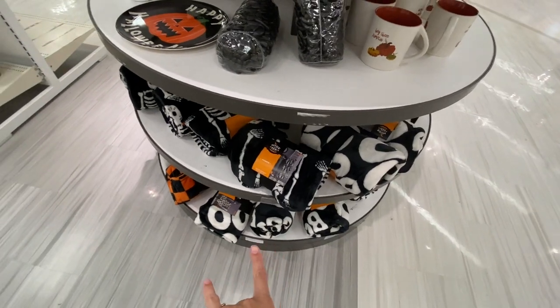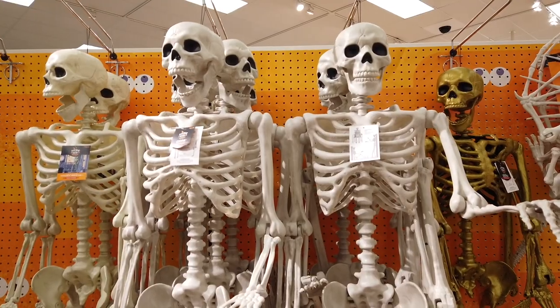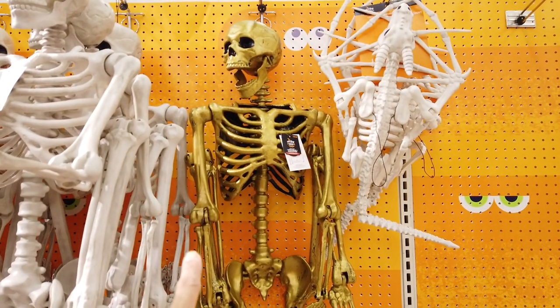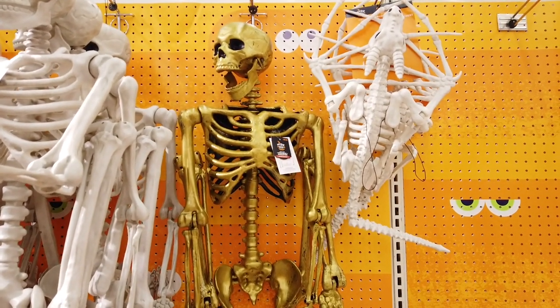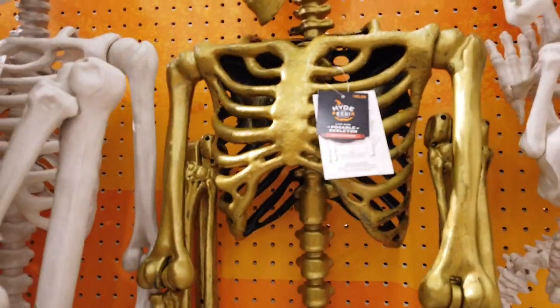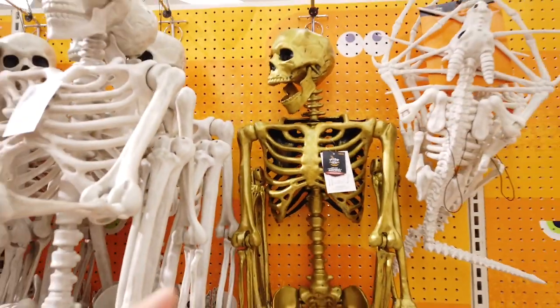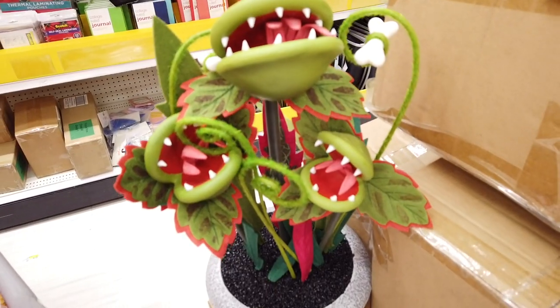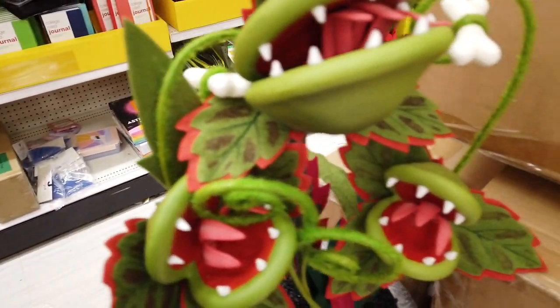All right, well the skeleton guys are out! Oh, they have the gold one — he is $40. Should he come home with me? I think he might. I don't think we have any skeletons. The only problem is that Penny is terrified of them, but at $40 the gold one is a coveted one — everybody loves them. Little Shop of Horrors — this is super super cute. Does this turn on? I'm not sure but I love it anyway.